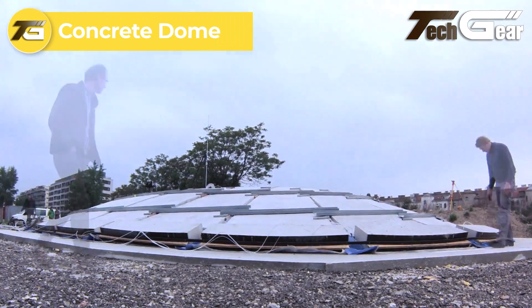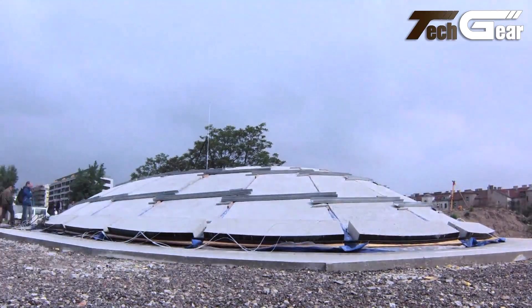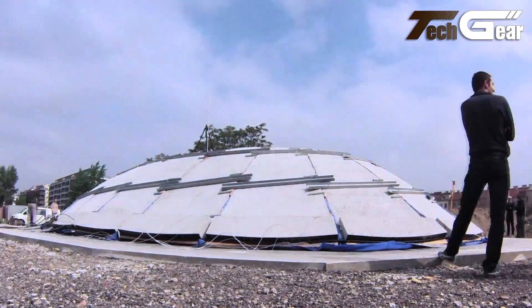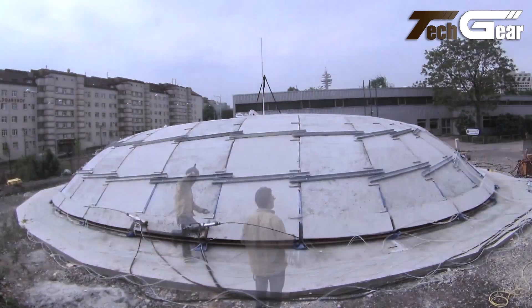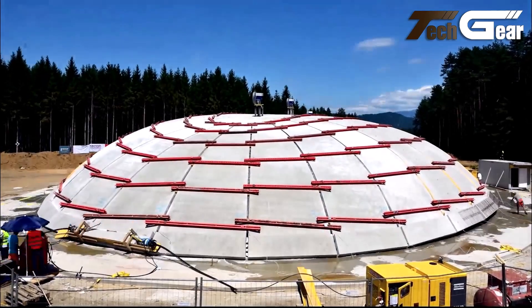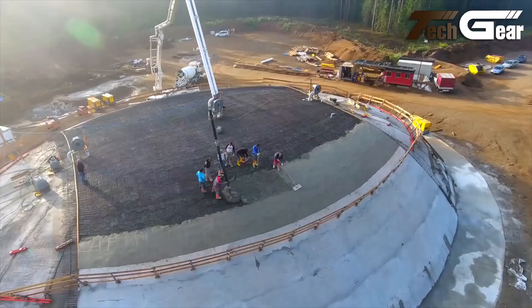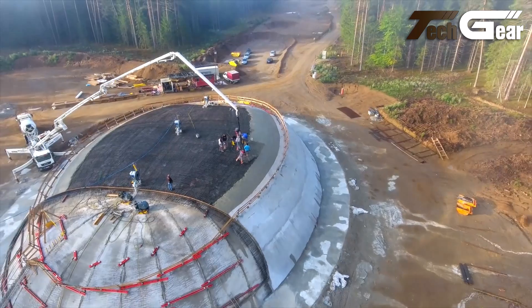Concrete domes, built using inflatable forms, offer an efficient and cost-effective approach to creating durable, energy-efficient structures. The process involves inflating a robust air form, similar to a large balloon, over a foundation. Once inflated, the air form defines the dome's shape, which is then covered with concrete, forming a monolithic reinforced shell. These domes are highly resistant to natural disasters such as tornadoes, hurricanes, and earthquakes due to their strong curved structure. The dome's shape and insulation properties help maintain consistent interior temperatures, making it suitable for homes, schools, churches, and storage facilities.